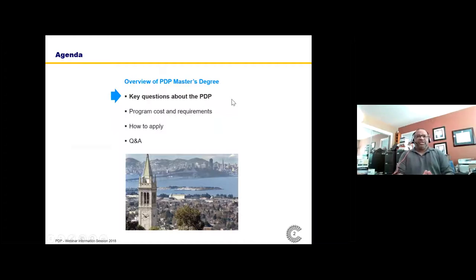We'll answer some key questions about the PDP, talk about the program cost and requirements, and get into how to apply and take your questions.